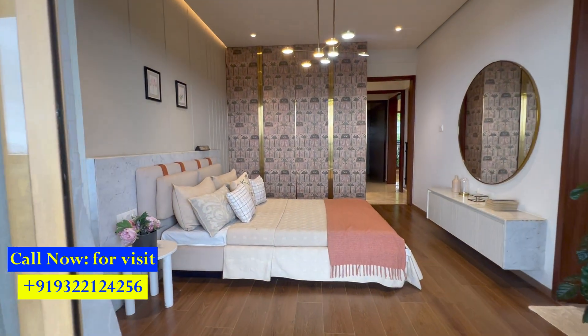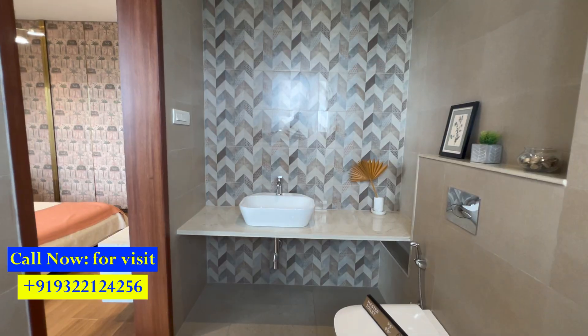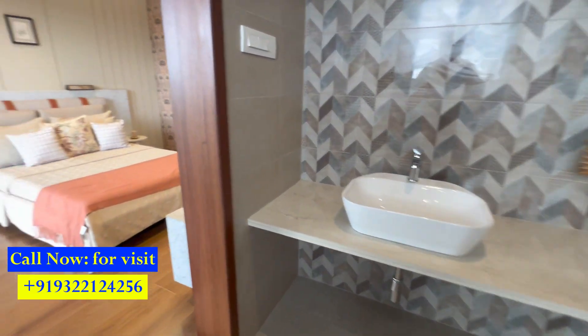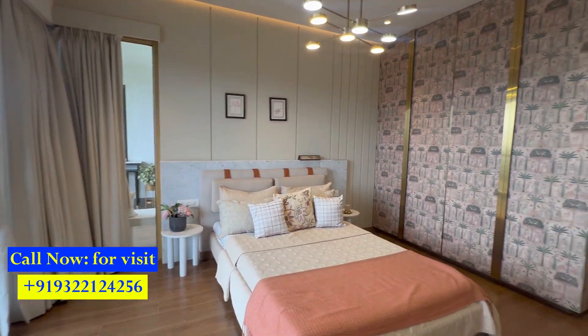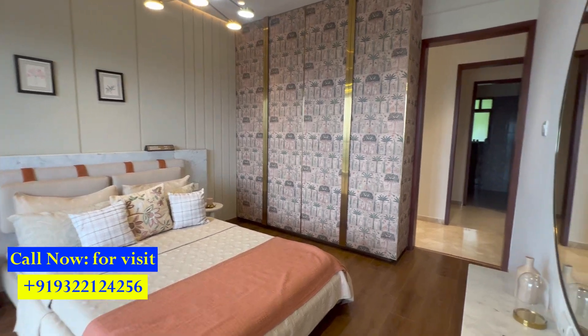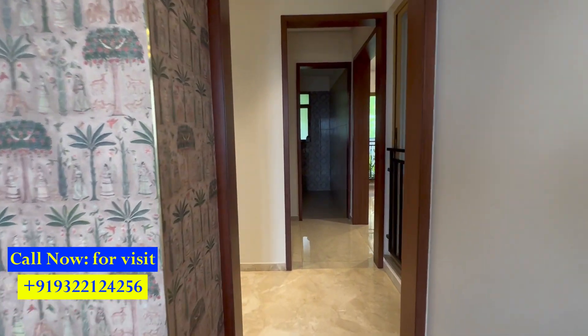The second bedroom is also spacious and features a niche wardrobe space. It also has an attached washroom of 5.6 by 8, with a separate dry and wet area. All homes in this project are under construction. The possession timeline is December 2027 and December 2028, and the current asking price for the 3 BHK large home starts from 2 crore 24 lakhs.